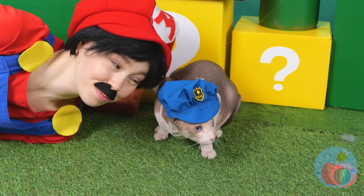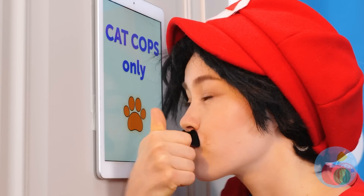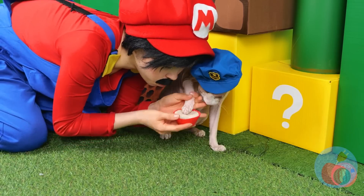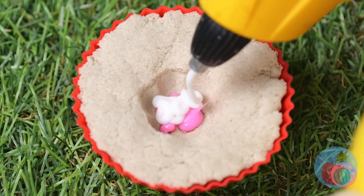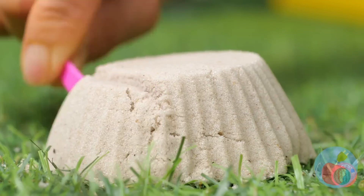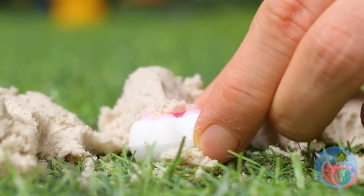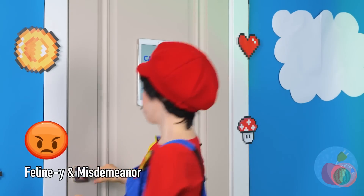Cat cops? Ever seen criminal mice? You're welcome! Must be where they keep the best cat toys. I'm sure he'd be happy to lend a paw. Now fill it up with some hot glue and scrape away all that sand. Only one way to see if it works — great success! It was the purr-fect crime.